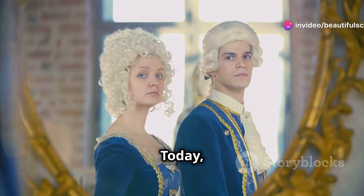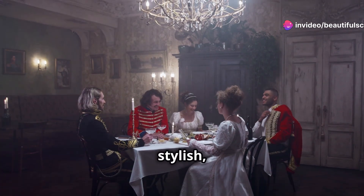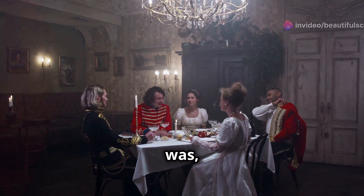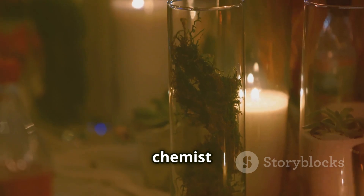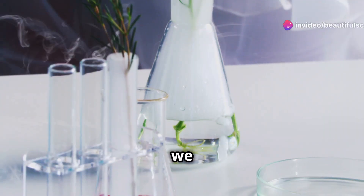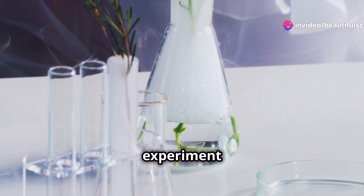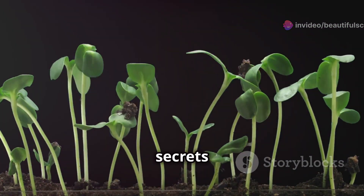Hey there, science fans! Today, let's travel back to the 1770s, a time when powdered wigs were stylish, and understanding of the air we breathe was, well, up in the air. Enter Joseph Priestley, a British chemist with a knack for curiosity and a burning candle. Buckle up as we explore Priestley's groundbreaking experiment connecting plants and the air we breathe. Get ready to uncover the secrets of plant power.